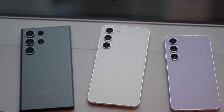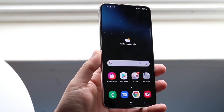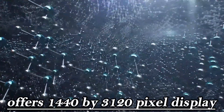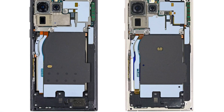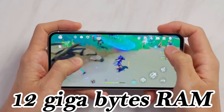The Galaxy S24 series introduces notable features, with the Galaxy S24 Plus being particularly compelling. It offers a 1440 x 3120 pixel display with a variable refresh rate, an increased battery capacity of 4900 mAh, and 12GB of RAM.